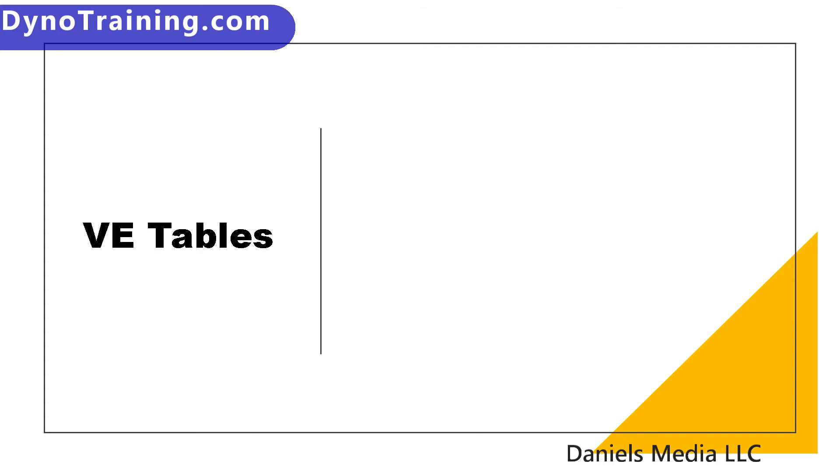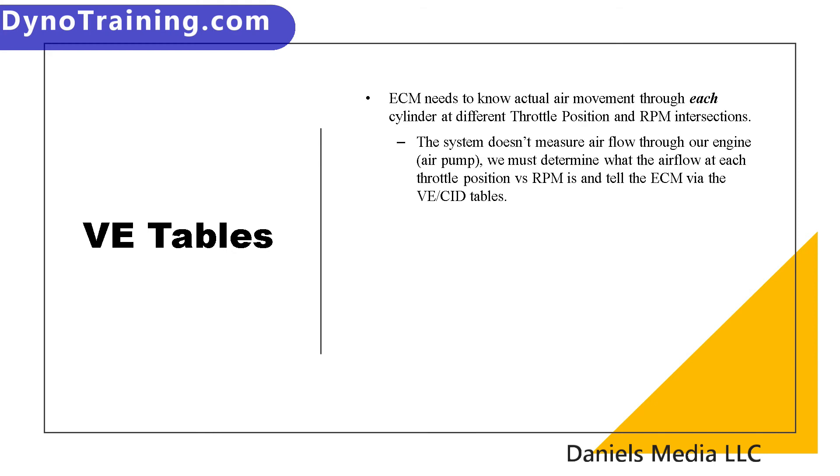VE tables — we're going to go into them a little deeper. The ECM needs to know the actual air movement through each cylinder at the different throttle positions and RPM intersections. The system doesn't measure airflow through our engine; there's no way to do it. We don't have a mass airflow sensor and can't run one on the vehicle. And even cars and bigger vehicles that do have room for a long intake with mass airflow sensors don't rely on it as much as you think — they actually have VE tables in their systems as well.